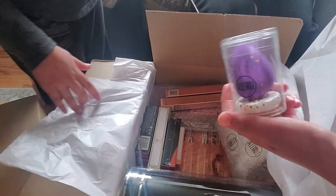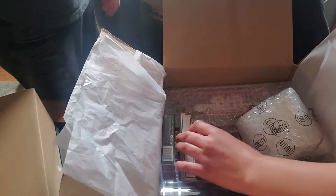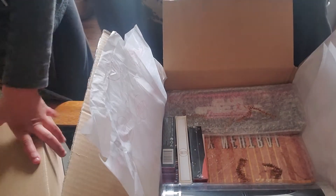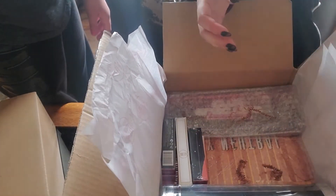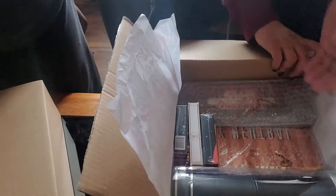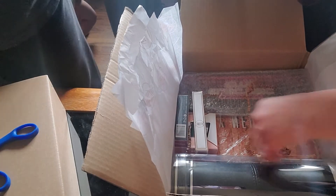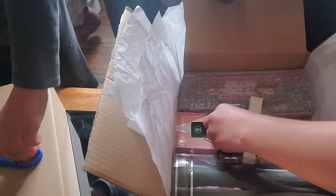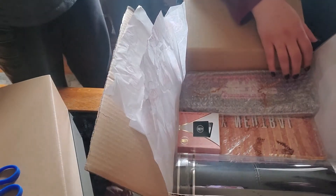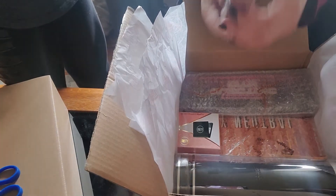Okay, so we got two lipsticks — one is called Flirt and one is called Sweet Pea. And then we have something else they're going to unwrap right now. We got another iconic gloss, and then this is the ultra gloss, it's called Thirsty.